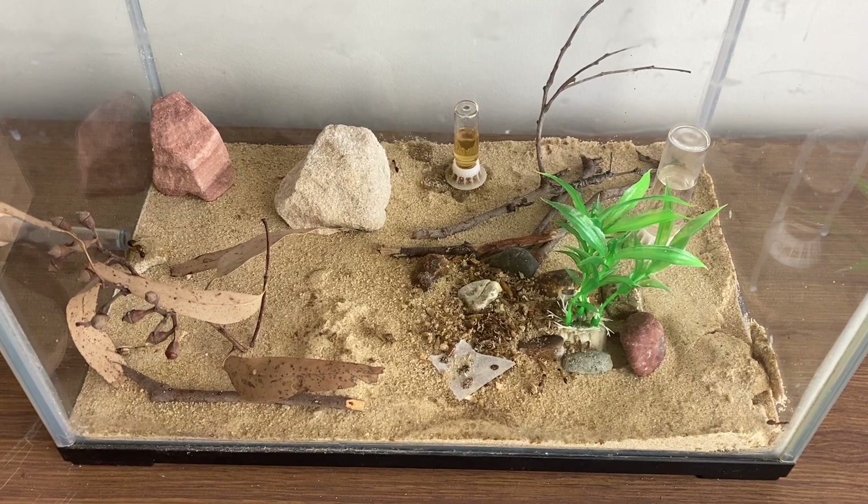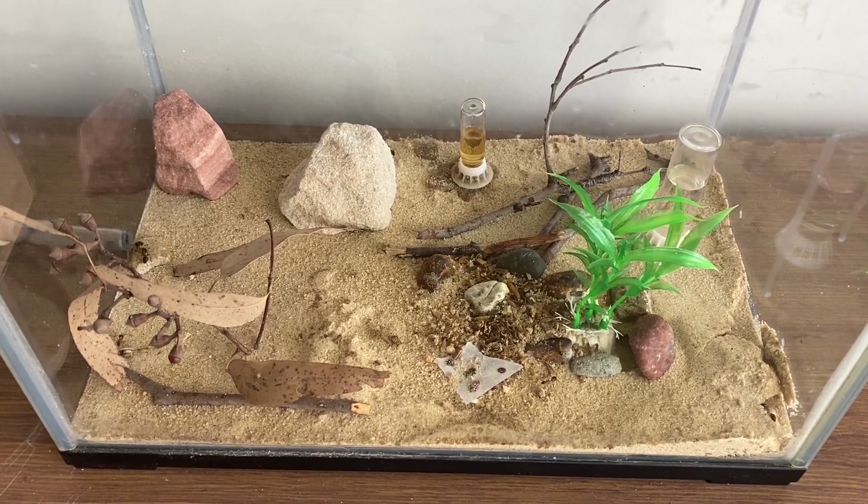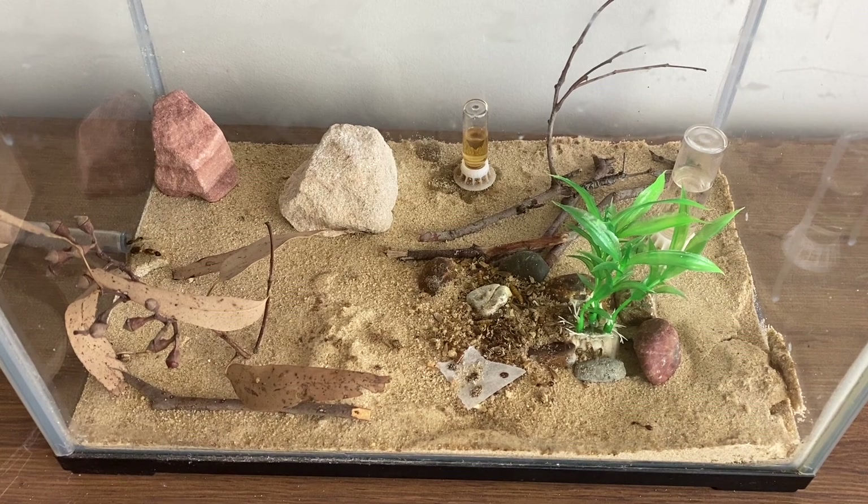Pretty cool looking around this Outworld. I'm a big fan of it — it's something nice on my desk as well.